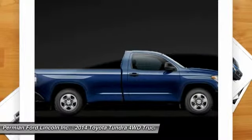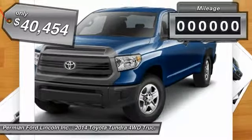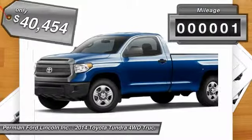the Tundra is the perfect mix of power and efficiency and is priced below $45,000. This vehicle has less than 100 miles.